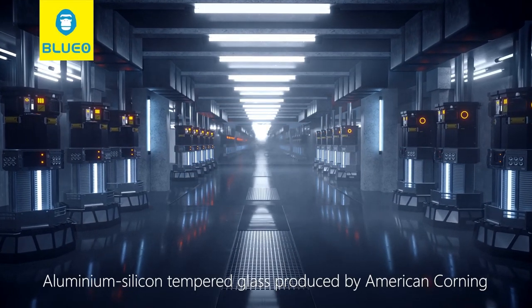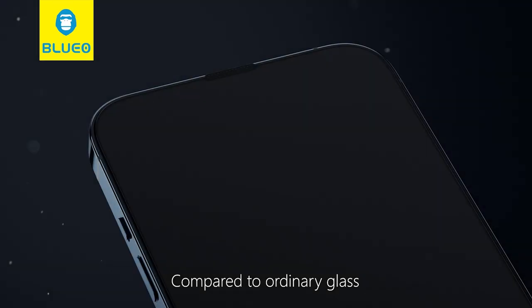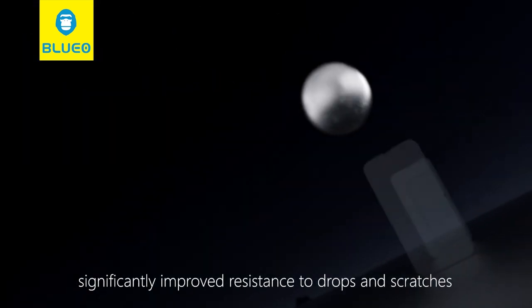Aluminium silicon tempered glass produced by American Corning. Compared to ordinary glass, Corning glass is four times more scratch-resistant, with significantly improved resistance to drops and scratches.